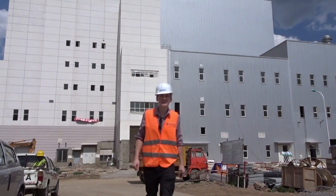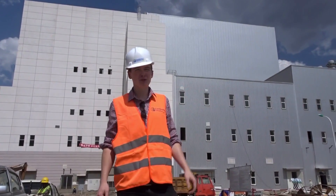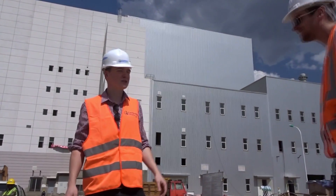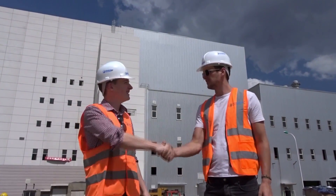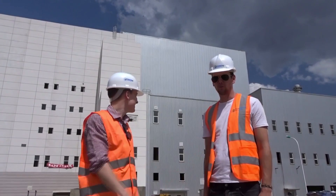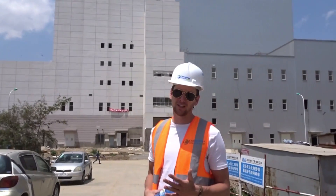Today I'm at Africa's first waste-to-energy plant, and I have Nicholas here, who's actually my housemate as well, to show us around. He's been working on this project for the last two years. It's a really impressive project. This is the first grate combustion waste-to-energy facility in Africa.